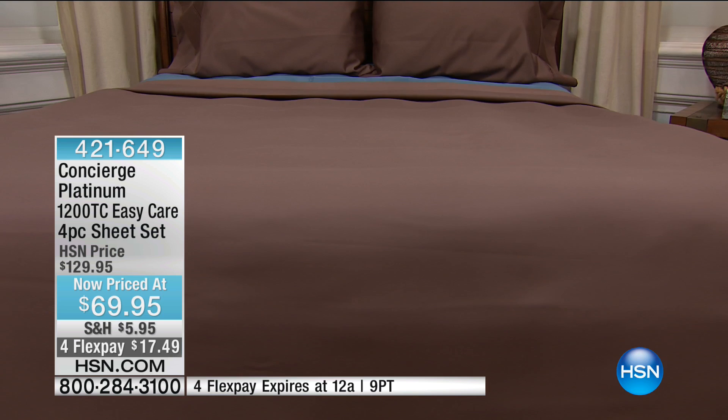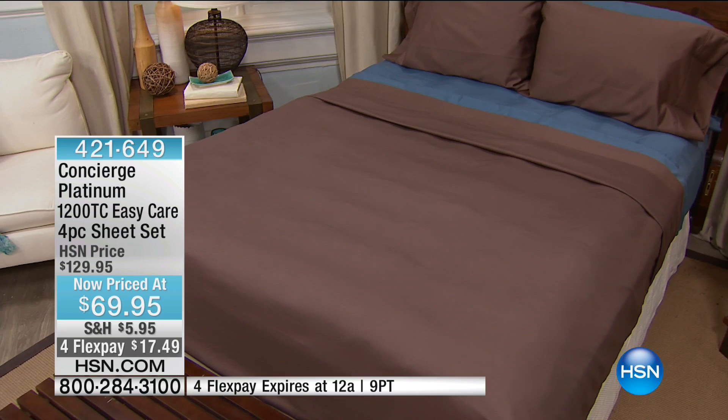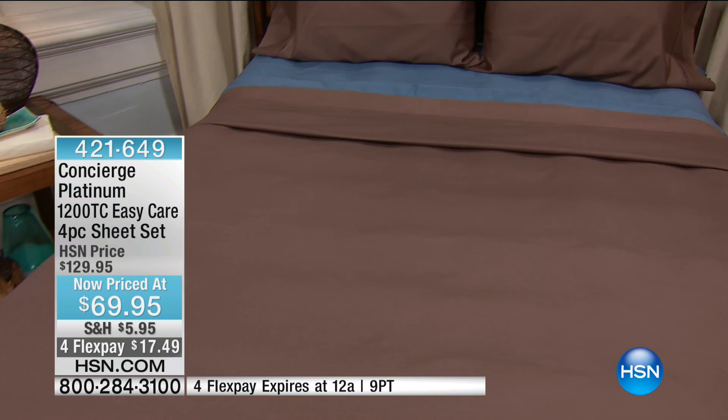These are 45% off — a 1,200 thread count cotton-rich blended sheet set that looks clean, classic, and tailored. You're getting all four pieces in either your full, your queen, your king, or your California king.